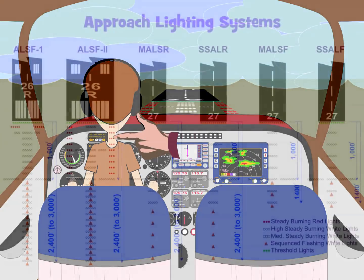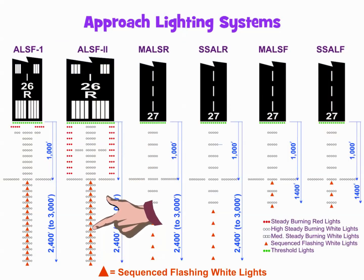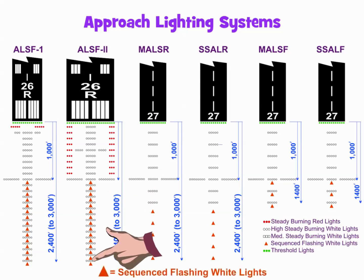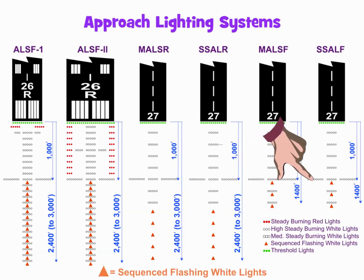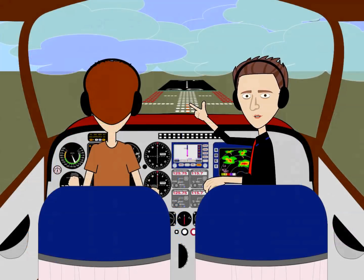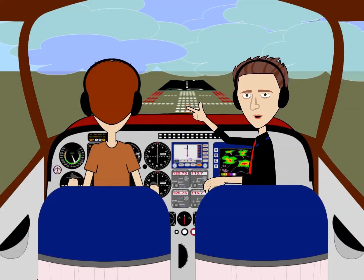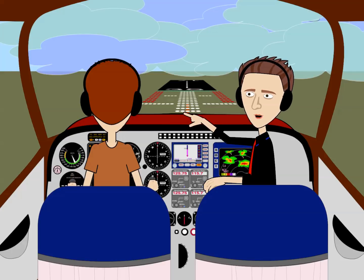Second, the position of the Decision Bar explains why sequenced flashing lights found on some approaches stop at the Decision Bar. These balls of light flashing twice per second could be a real distraction during the transition from Decision Altitude to touchdown. Fortunately, the sequenced flashers end at the Decision Bar. At Decision Altitude, these strobe lights disappear underneath the cowling and are no longer a distraction.